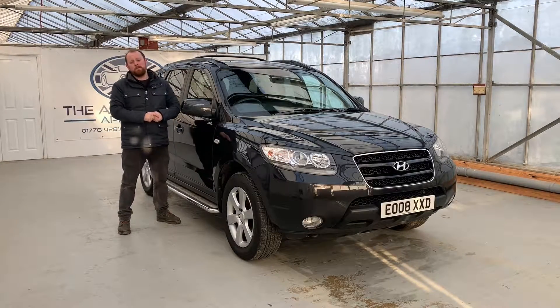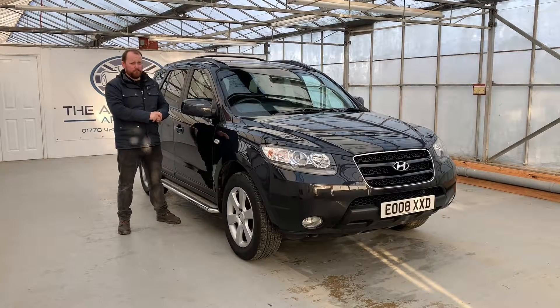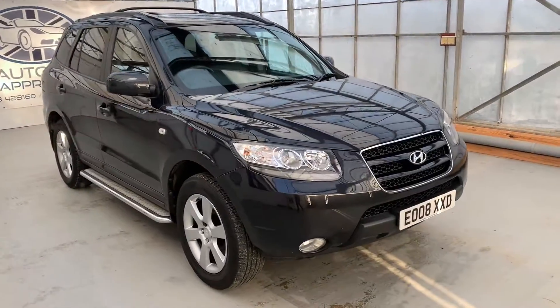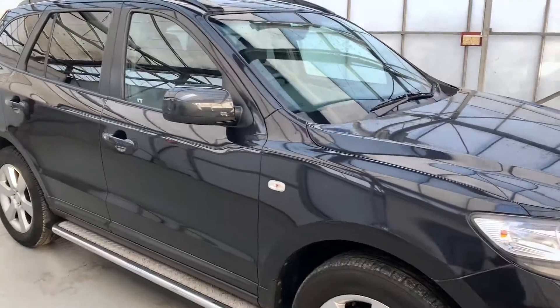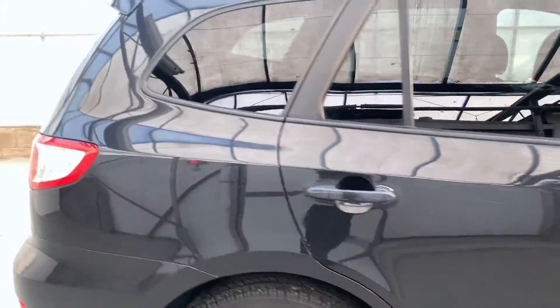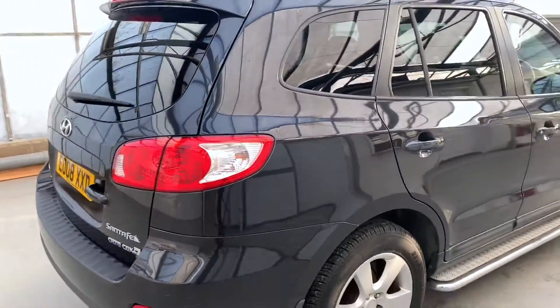Hello, my name is Mike from The Automotive Approach. Today we're going to be taking you through a quick video tour of our Hyundai Santa Fe. This is our 2008 Hyundai Santa Fe. It's covered just over 104,000 miles. It's had two former keepers and it's got a whopping 11 service stamps in the book.